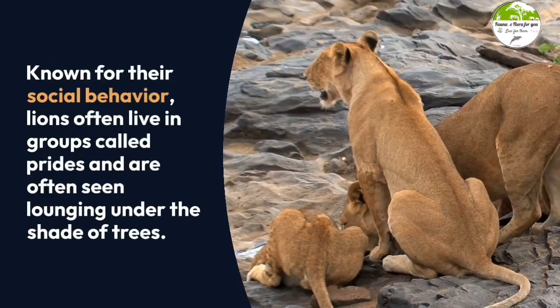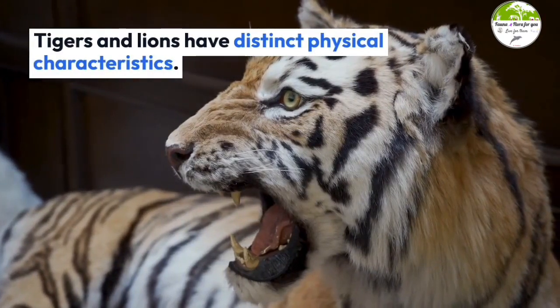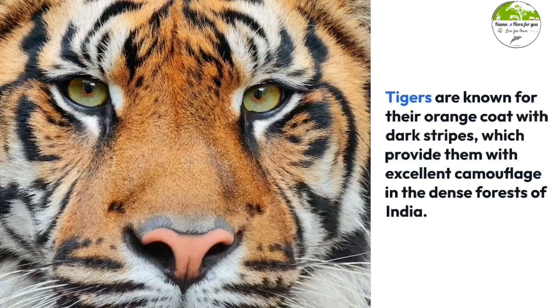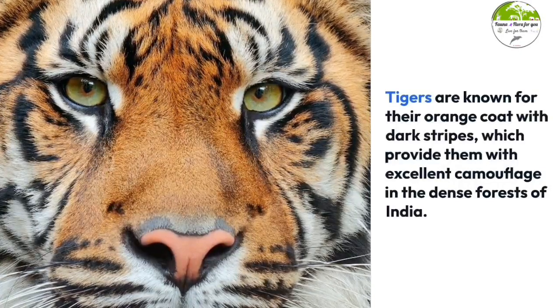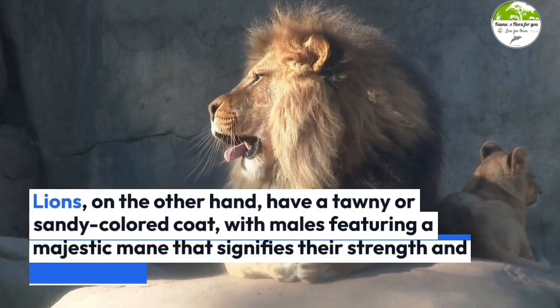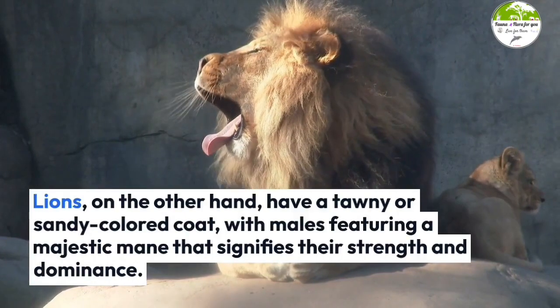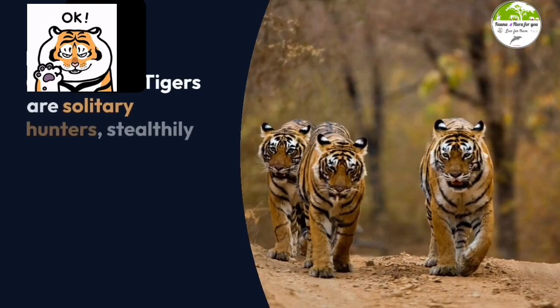Tigers and lions have distinct physical characteristics. Tigers are known for their orange coat with dark stripes, which provide them with excellent camouflage in the dense forests of India. Lions, on the other hand, have a tawny or sandy-colored coat, with males featuring a majestic mane that signifies their strength and dominance.